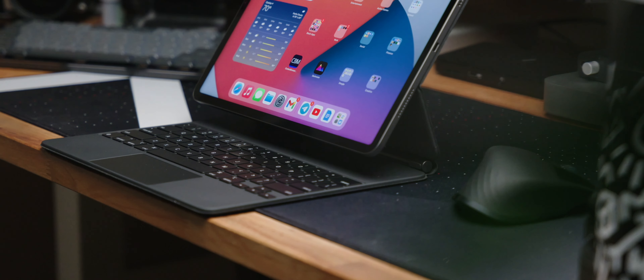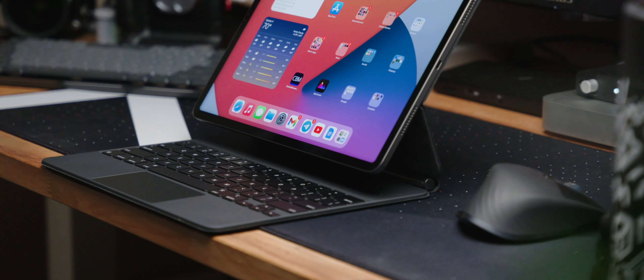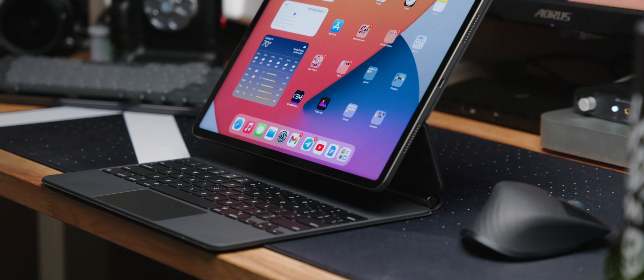Another thing that jumped out was the M4 chip. For the last six years I've used the iPad Pro consistently for photo editing, because of the USB-C port but also because of how powerful these processors have become, even prior to the M-series Apple Silicon.